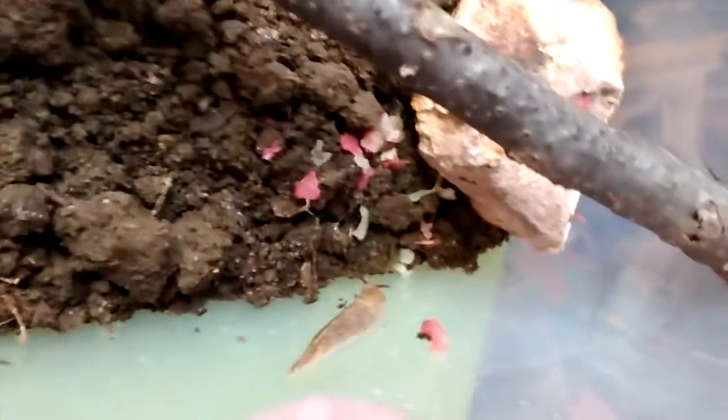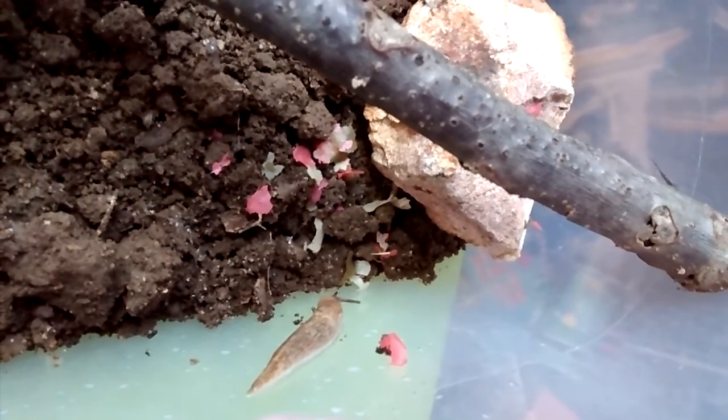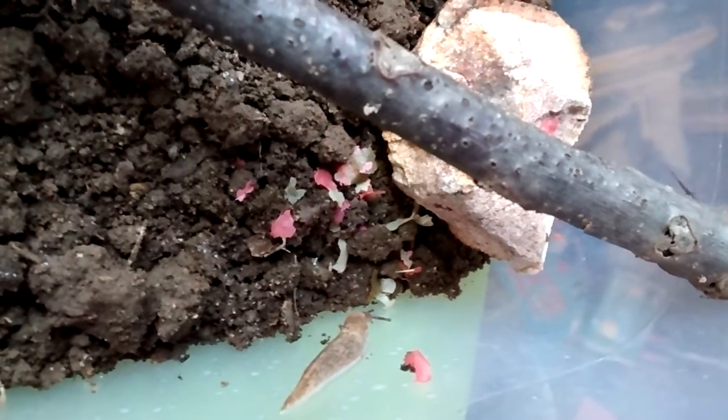Now they're all moving around except for the big one. I can just hold it here and get a cool shot. This one's going off the rock — I think he's going for the food.